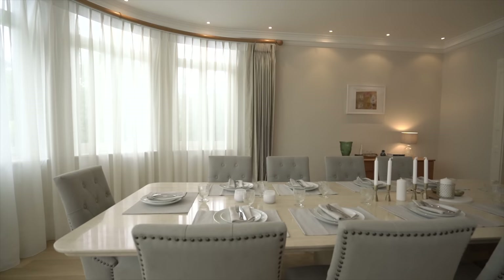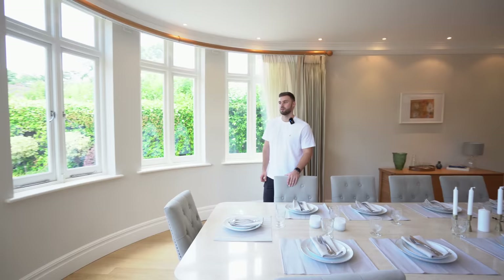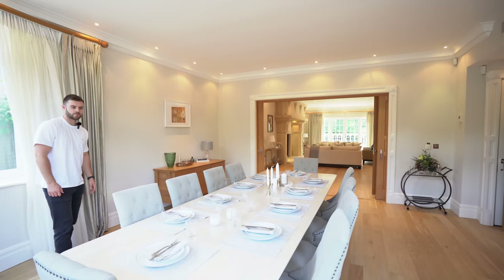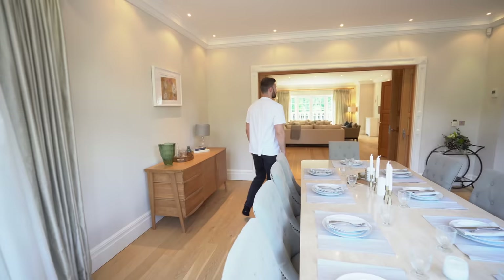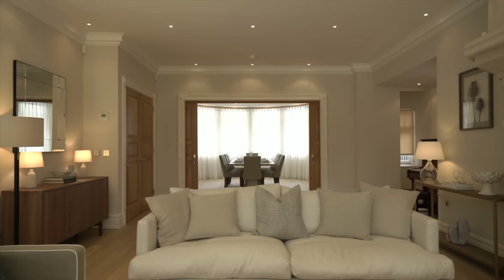This is the dining area. One interesting feature you'll notice throughout this house is the circular architecture. This room flows nicely into the living space — there's a 10-seater dining table, very comfortable. Then these big wooden sliding doors separate the space quite nicely, leading through to the formal living area.